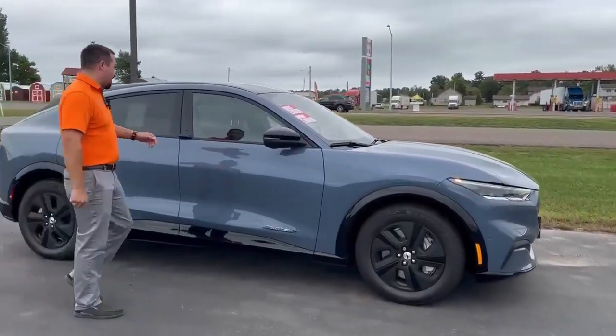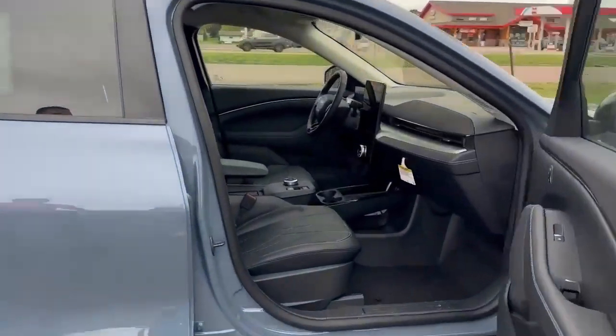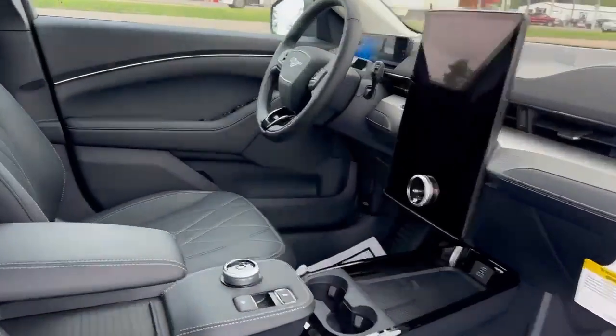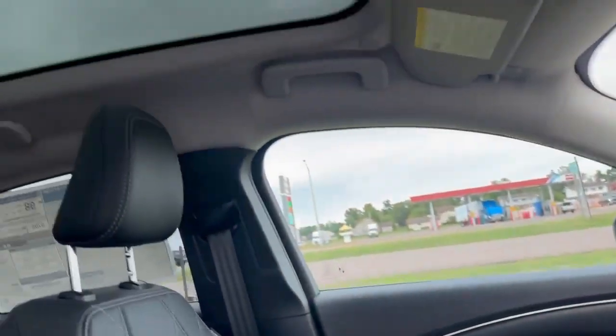The GT Performance is inside. Let's go ahead and take a look inside here quick. These are very beautiful vehicles. You get all synthetic leather, a beautiful infotainment center. The roof is actually all glass — very impressive.